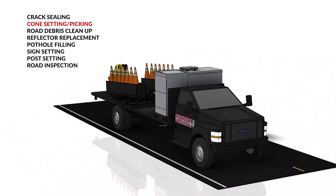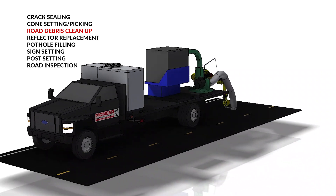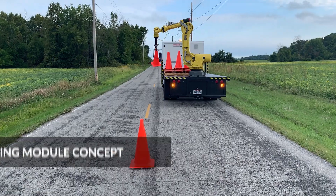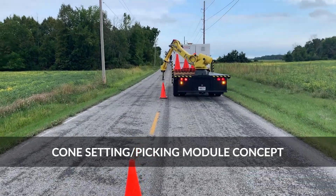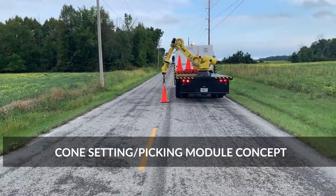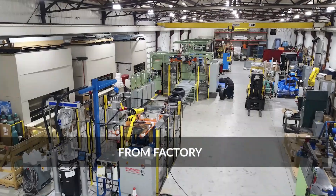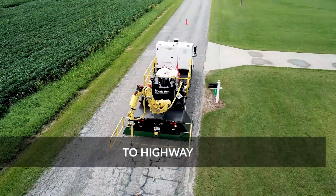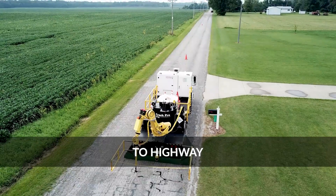The crack sealer is the only model in production at the moment, but several others are currently in development, including cone setting and pickup using FANUC's IR vision platform. We are proud to take our expertise out of the factory and onto the highway in order to protect America's workers.